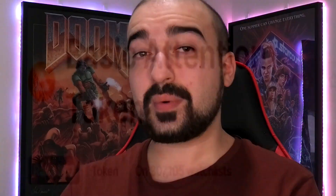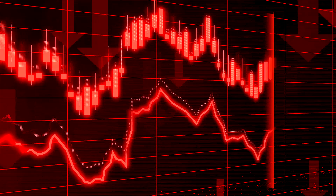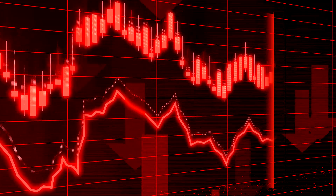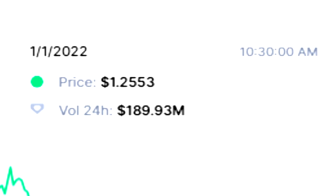Brave does have its own mobile phone application as well, but this video is going to be focused on the desktop version. At the time of this recording, one single BAT token roughly equals about 40 cents USD. Thanks to it being a cryptocurrency token, the BAT token is going to fluctuate in price on a daily basis. For instance, at the start of 2022, the BAT token was valued at about $1.25 USD.